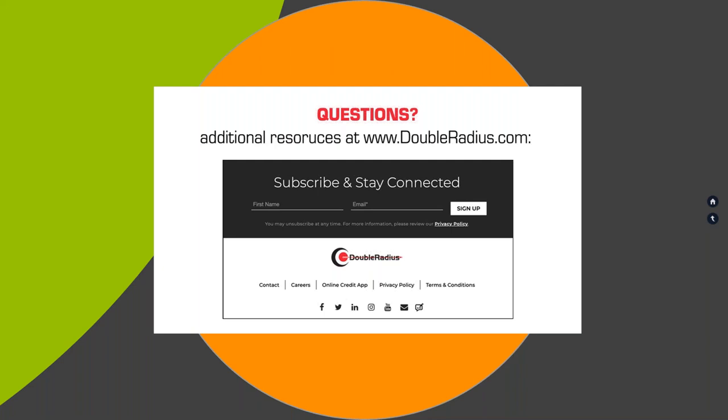Thanks Seth. With that last question, it looks like we have a wrap. We'd like to thank Tycon Systems for explaining today how their power solutions can help keep networks running reliably, and we hope you're planning to take advantage of the right solutions for your deployments. Please remember to complete our quick survey that will pop up on your screen — we'd really like your feedback. Thanks again for joining us today. Stay safe and we'll see you next time.